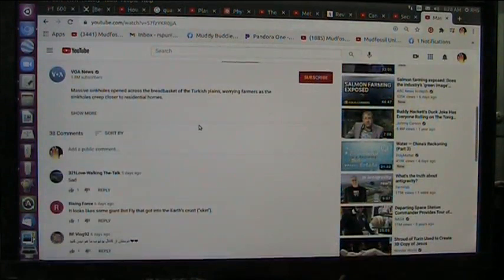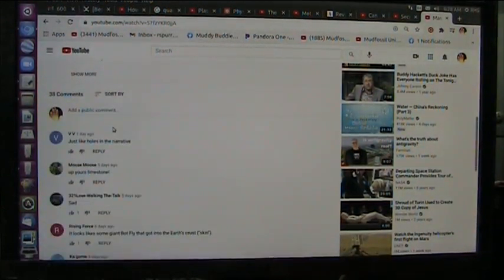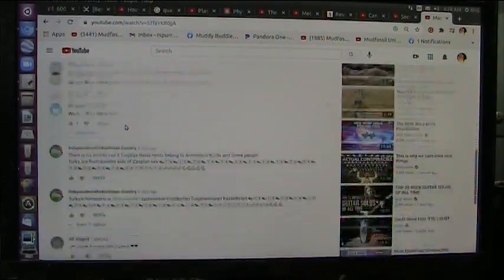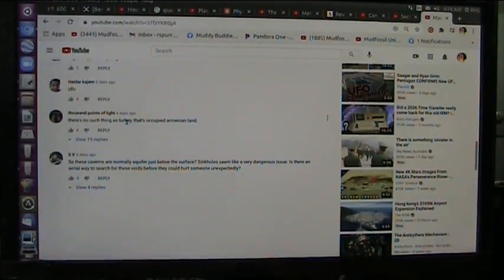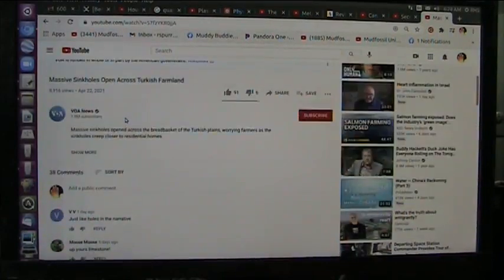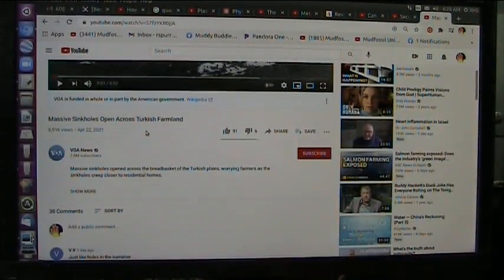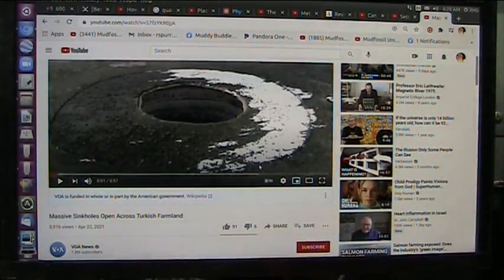Let's see if my comments stayed up there. We come down — it's gone. Gone. I'm not allowed to comment. I'm not allowed to comment anywhere anymore. I just think there were 40 comments a second ago and there are 38 — they take them away. Voice of America, I want to be heard. Why can't I be heard? Funded in whole or part by the American government — I pay taxes, and I'm not allowed to comment.